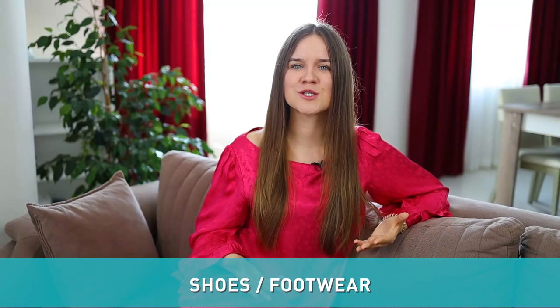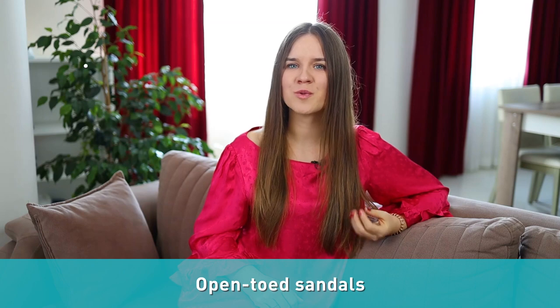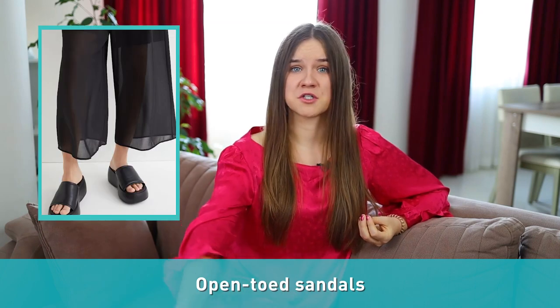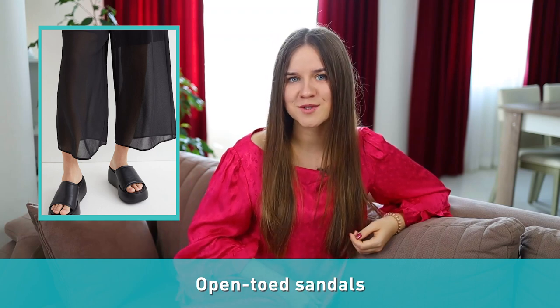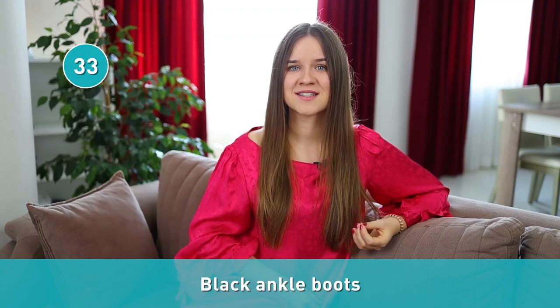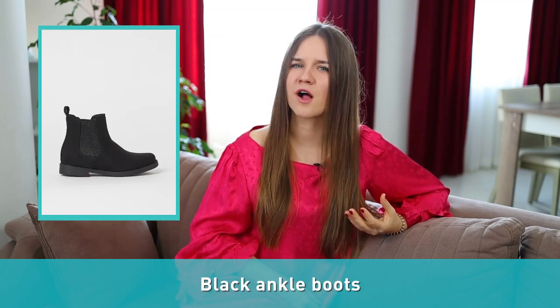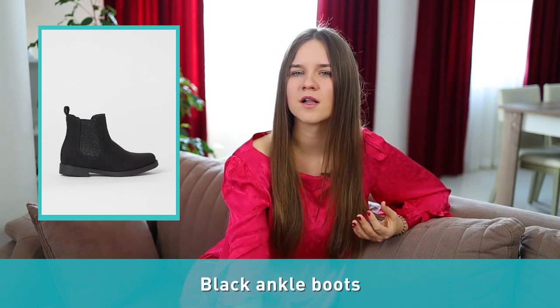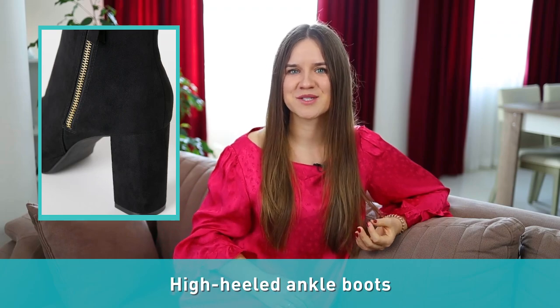Let's proceed to the shoes or footwear section. Number thirty-two: open-toed sandals are those that do not cover the toes or the tips of the toes. Number thirty-three: black ankle boots. Typical for a tomboy-style wardrobe, ankle boots are boots that reach to just above the ankle. You can also see high-heeled ankle boots.